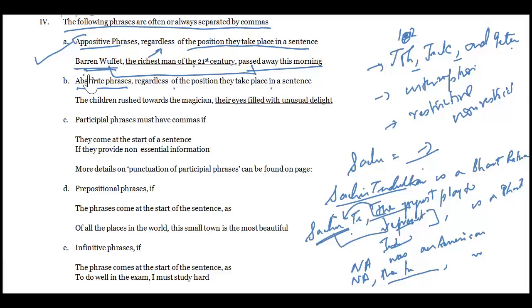For absolute phrases: 'The children rushed towards the magician, their eyes filled with unusual delight.' The main sentence is 'the children rushed towards the magician.' The phrase 'their eyes filled with unusual delight' is extra information about the children — their physical expression — and therefore must be set off by a comma.